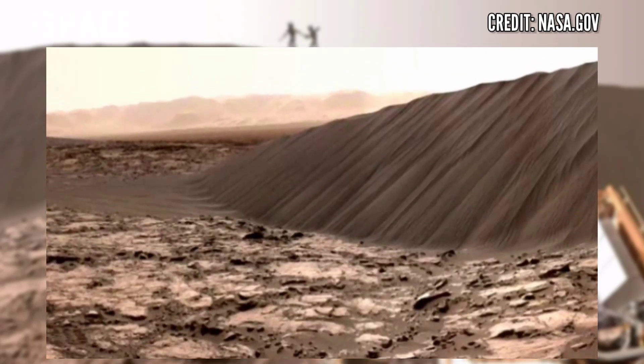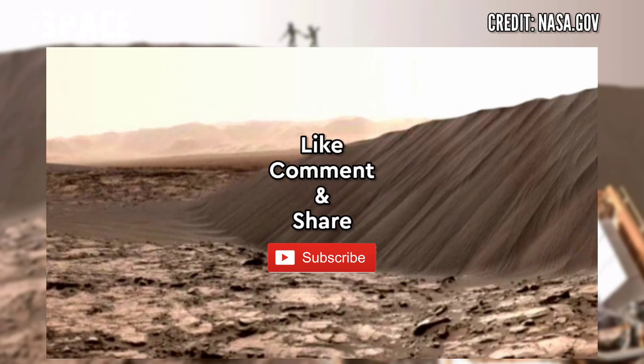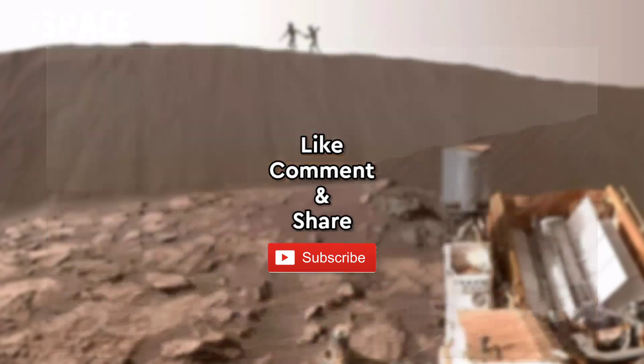If you like my video hit thumbs up and don't forget to share with your friends. Thanks for watching — see you next time. Bye!